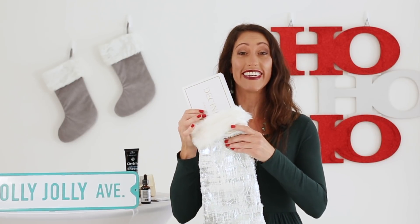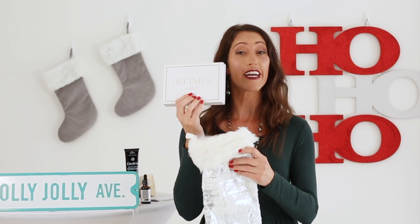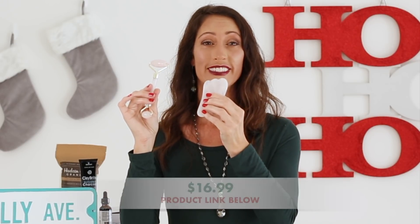Next up on our stocking stuffer list is a rose quartz facial roller and gua sha — a two-in-one facial massager. As you can see in the video, I use it to gently massage my face. It helps enhance blood circulation, is lymph-motivating, and helps reduce puffy eyes, eye bags, and dark circles. You use it by doing roller motions over the forehead, under the eyes, down the cheeks, over the lip, and even on your neck. Five to ten minutes, three times a week is how I use this awesome rose quartz facial roller. You can find it on Amazon for $16.99, and it comes in a great little box — super easy to wrap.